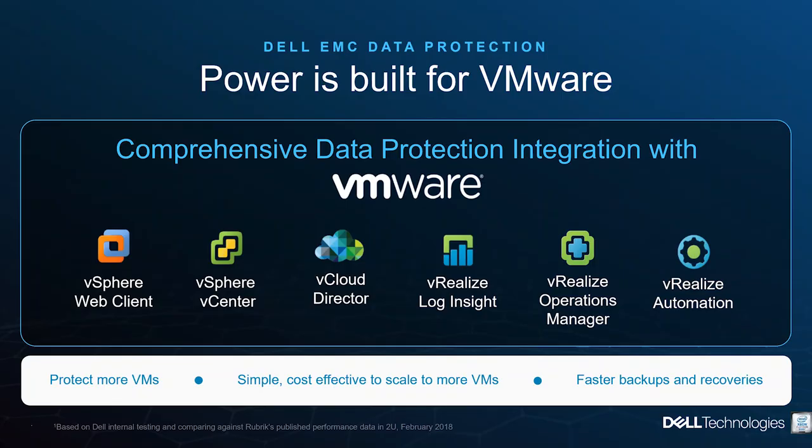We're back for the deep dive. Beth Phelan is joining us again, along with Rhea Barrett, who is the vice president of marketing for Dell EMC's data protection division. Rhea, why are customers acquiring your data protection solutions? Whether that's integration into vCenter, vSphere, vRealize Operations Manager, vRealize Automation, or vCloud Director — all of this engineering effort is really to do two things: deliver simply powerful data protection for VMware customers.